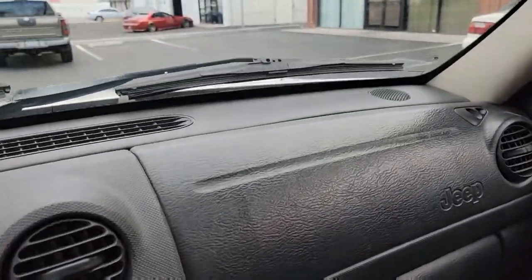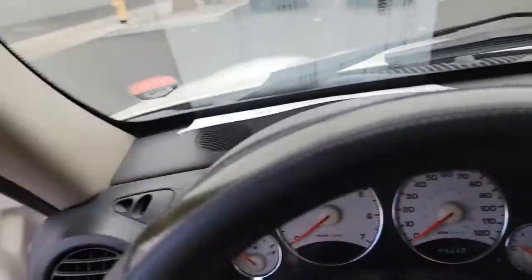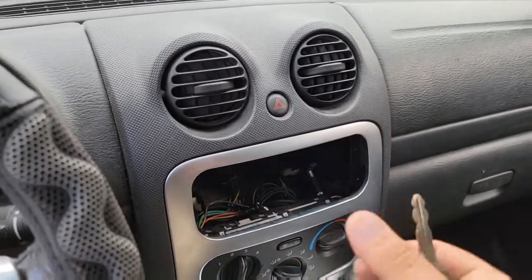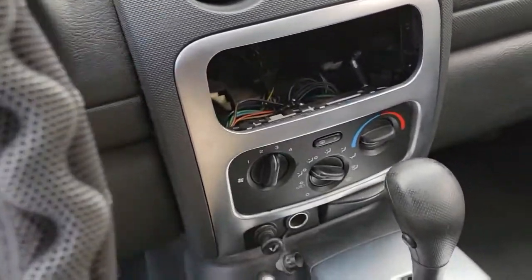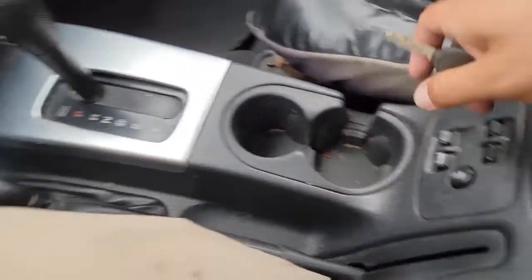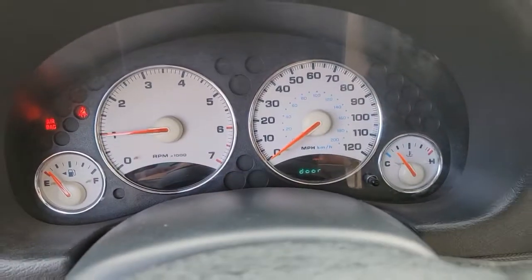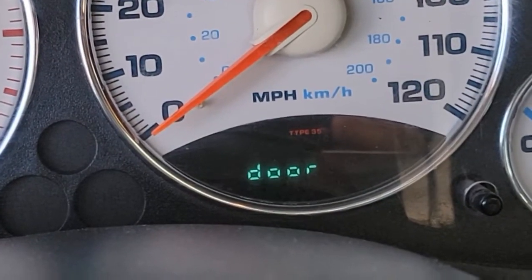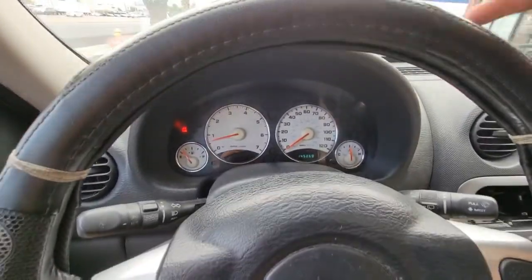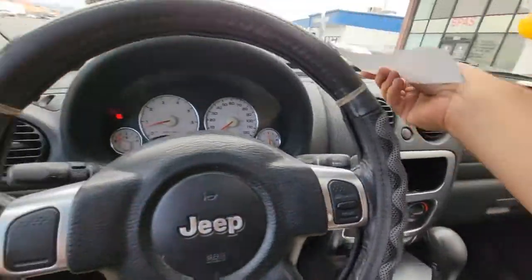Dash looks good, not cracked. You'll notice that it's missing a — what's that thing called? Oh yeah, the radio. Four wheel drive shifter. All the controls for the windows are right here. 145,260 miles. Starts right up, no issues at all. Feels smooth, good idle. This four wheel drive Jeep is smog certified, so you're going to be ready to go there.